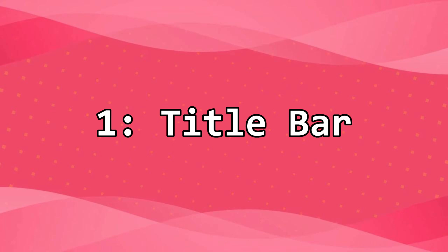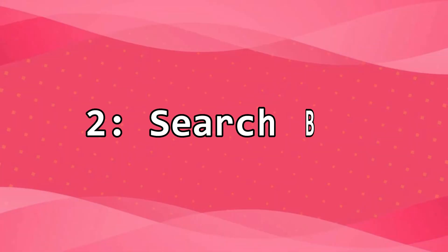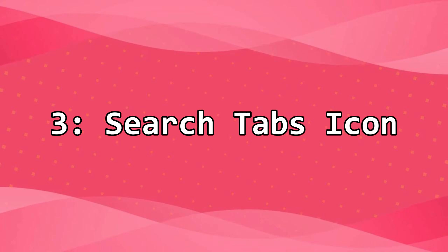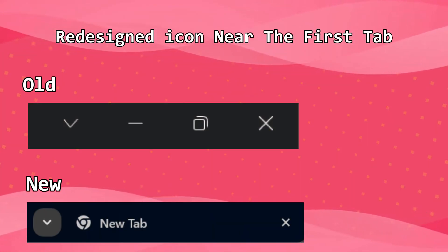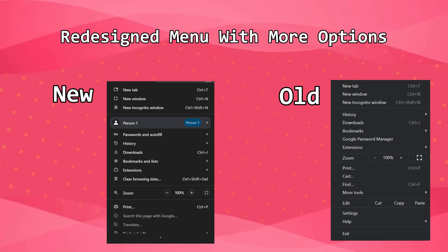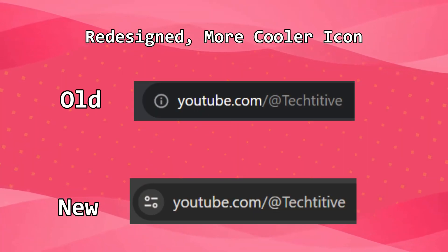Title bar redesign layout. Search bar: smaller search bar with a cooler Chrome icon. Search tabs icon: redesigned icon near the first tab. Customize and control menu: redesigned menu with more options. Secure site icon: redesigned, cooler icon.